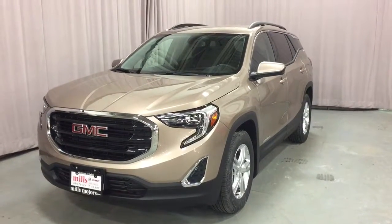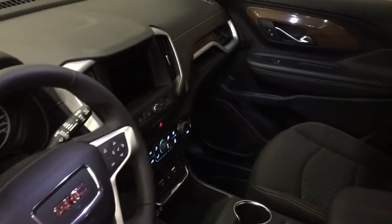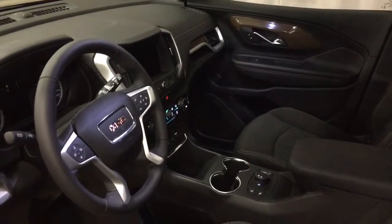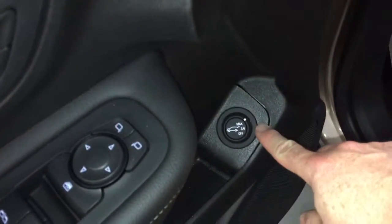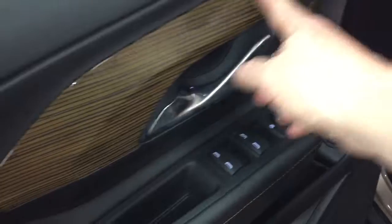It's also got the power liftgate. We're going to work our way from left to right, starting over here on the driver's side and working inwards. You've got that power liftgate — we'll get to that momentarily — and wood grain trim notes.